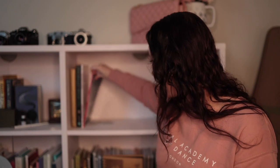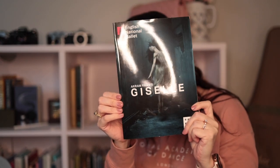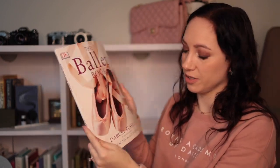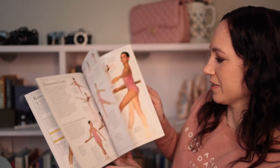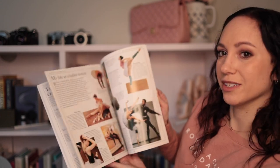This is just the little program guide from when we saw Giselle in London — that was not my favorite version. And this is The Ballet Book by Darcy Bussell — it's literally one of those DK Eyewitness books, very simple but interesting nonetheless.